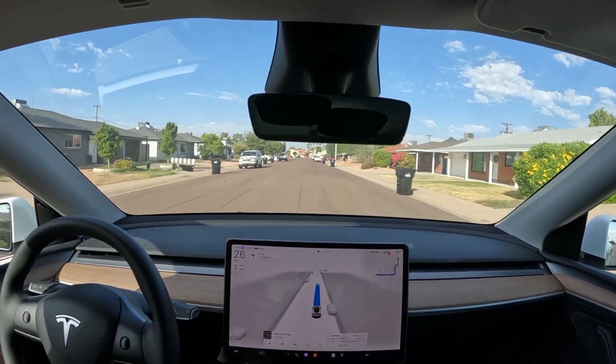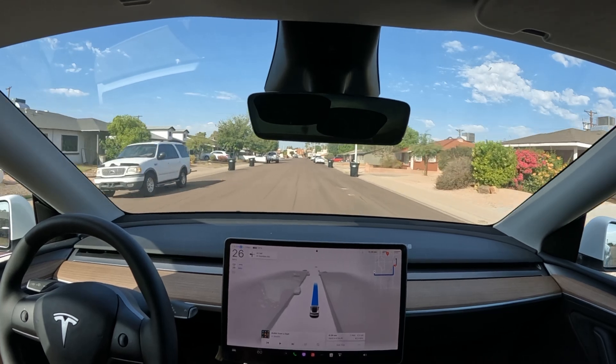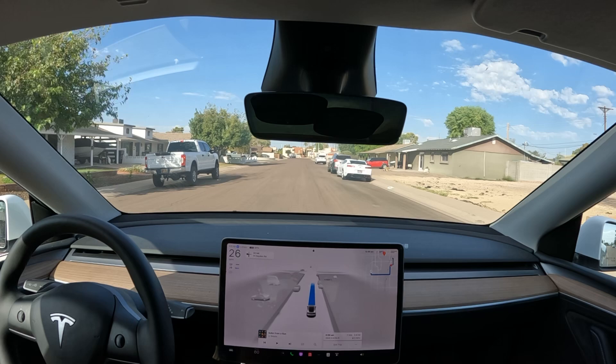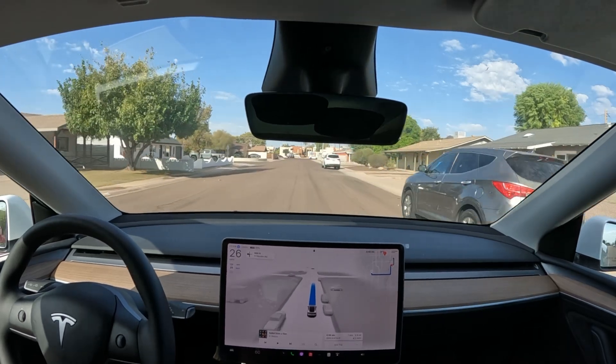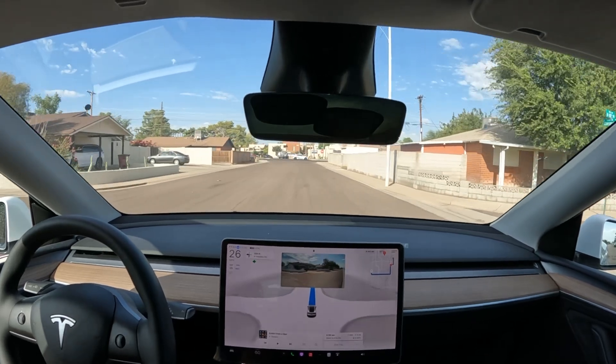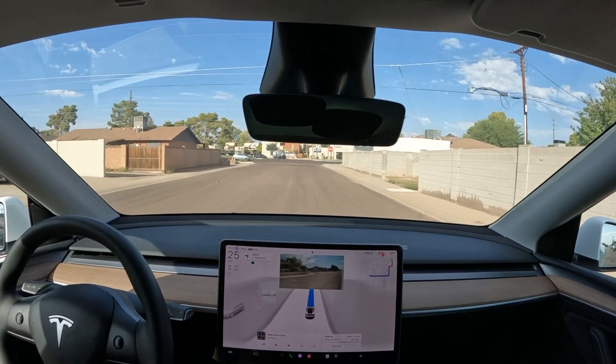I don't necessarily agree with the route it's taking right now, but maybe it knows something I don't — or maybe it's just going to frustrate me. We'll see.